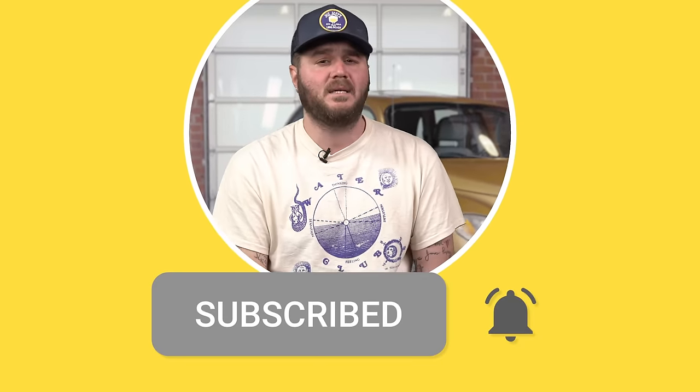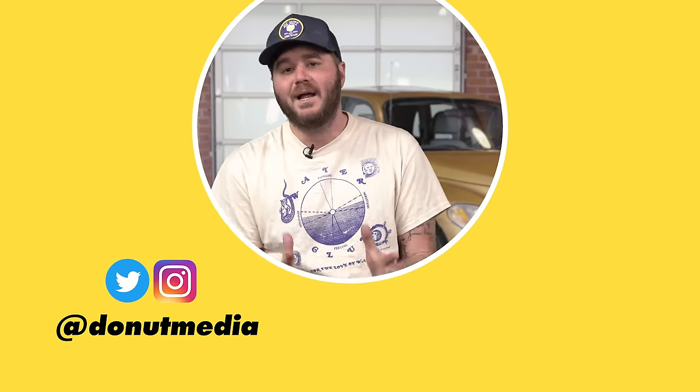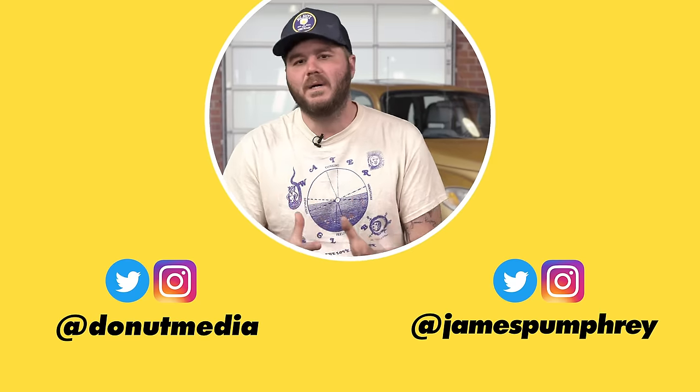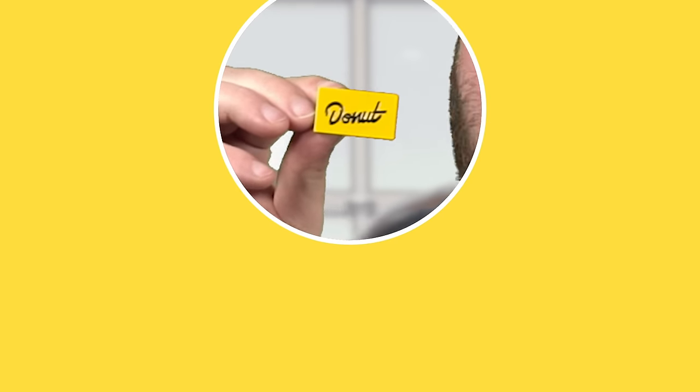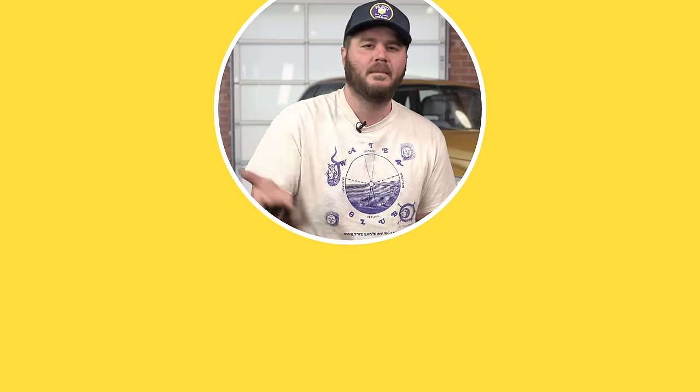Thank you so much for watching. We've got a lot of new stuff in the works — shows every single day. Make sure you subscribe and hit the bell so you don't miss any of it. Follow Donut on Twitter and Instagram at Donut Media, and follow me at James Pumphrey. If you want some Donut merch, go to DonutMedia.com. Our newest item is enamel pins made with Lean Customs — a really great name in the biz. We're super excited. DonutMedia.com. I love you.